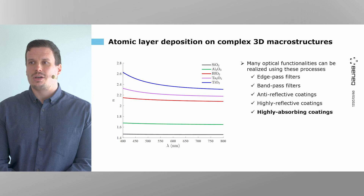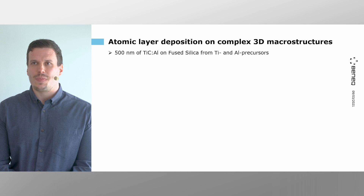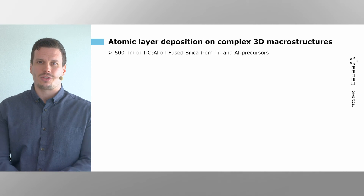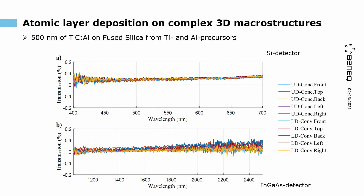We can also combine some of the precursor chemistries to realize very high absorbing coatings. We deposited 500 nm of aluminum-doped titanium carbide using titanium and aluminum precursors on fused silica substrates included in this dome configuration — one-inch silica substrates on both sides of the dome. Measuring transmission from these coated wafers, in the visible range measured with a silicon detector we have less than 0.1% transmission, and in the infrared measured with an InGaAs detector, there is basically hardly any transmission through these samples in the dome configuration.